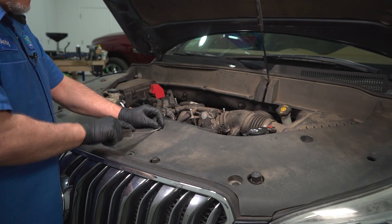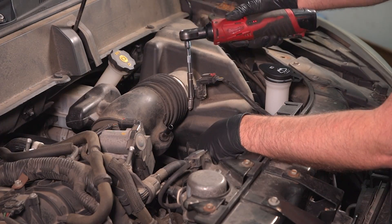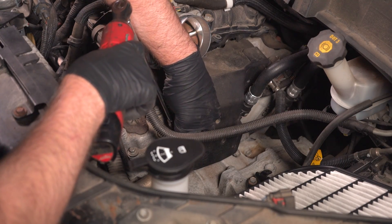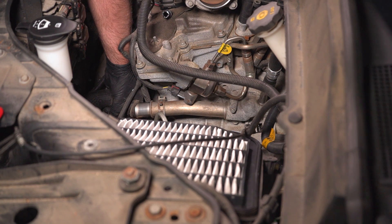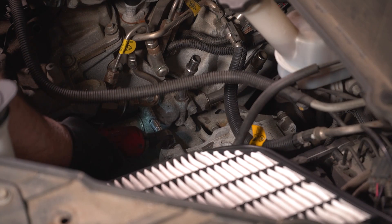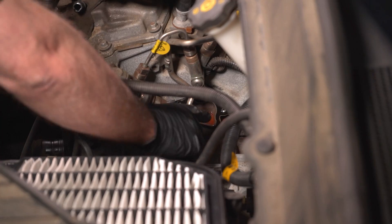Let's go ahead and replace this thermostat — this is something you can definitely do yourself. Every vehicle's a little bit different. We need to remove some covers to get these out of the way, and we'll remove the air box so we have more room. Make sure the engine's cold when you're doing this because otherwise you're going to have pressure in there. Twist the hose, pull the hose back slowly, let it drain into the bucket. Then pop the heater hoses off.